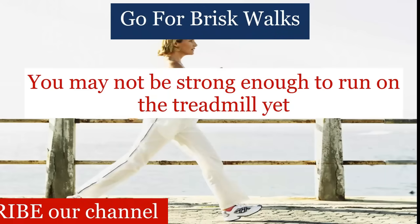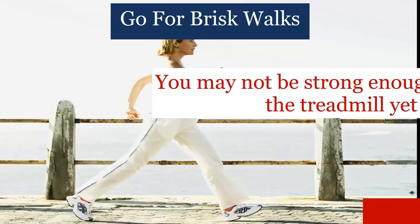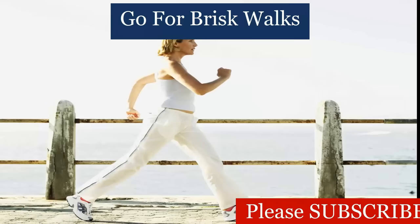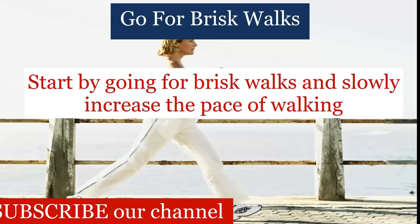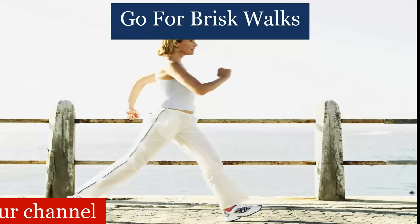You may not be strong enough to run on the treadmill yet, but you need to do cardio exercises. So start by going for brisk walks and slowly increase the pace of walking until you can sprint again.